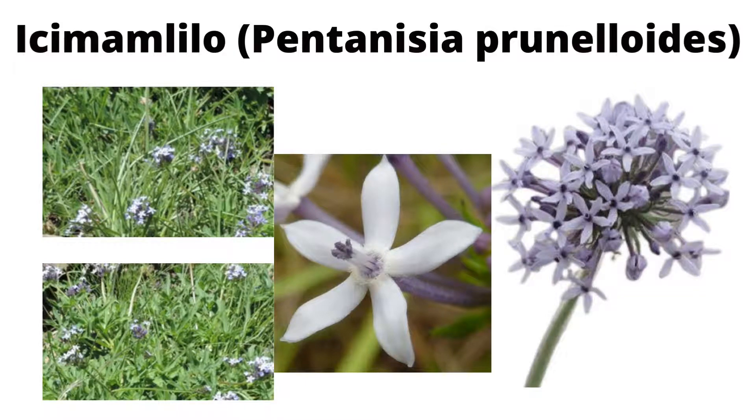Hello everyone, it's me again, Faith, and in this video I am going to be discussing Ikumamlilo.